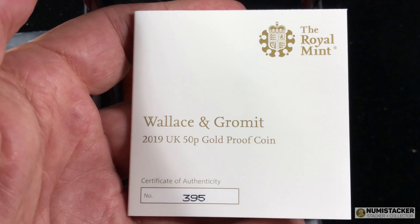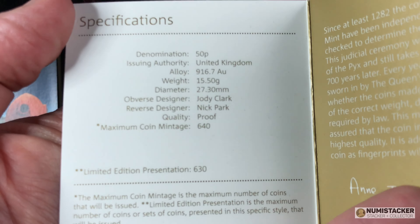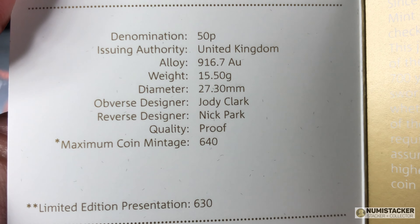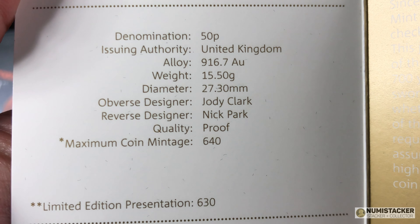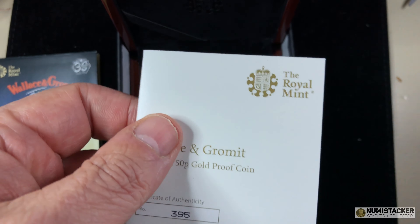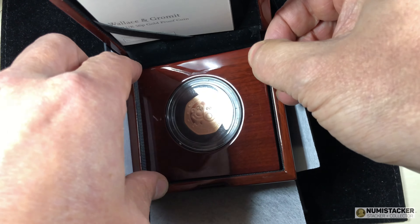Let's take a quick look at the recent Wallace & Gromit. This one arrived today, in fact, on Black Friday — and you might see this either later on today or tomorrow. Just over 600 mintage — it's about the right quantity for these coins.